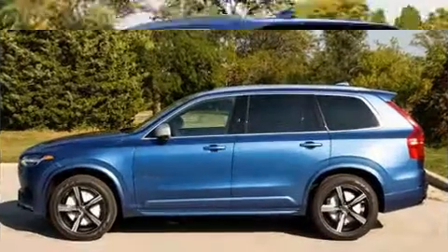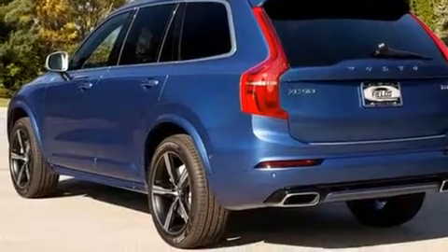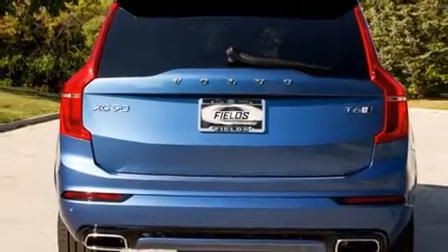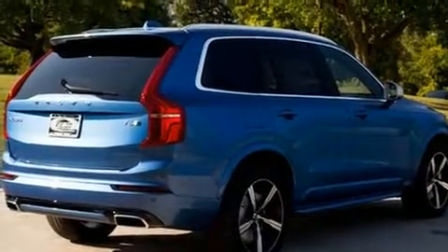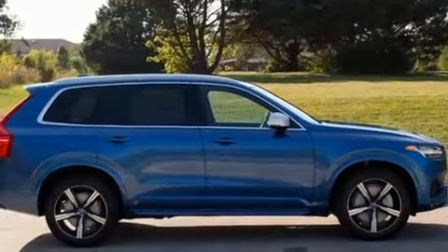Volvo prioritized handling and performance with features such as a blind spot monitoring system, a headlight cleaning system, a power rear cargo door, lane departure warning, and power seats. For drivers who enjoy the natural environment, a power moonroof allows an infusion of fresh air.